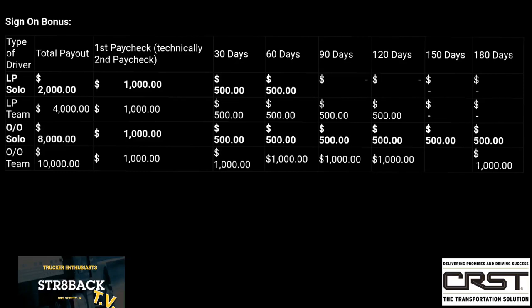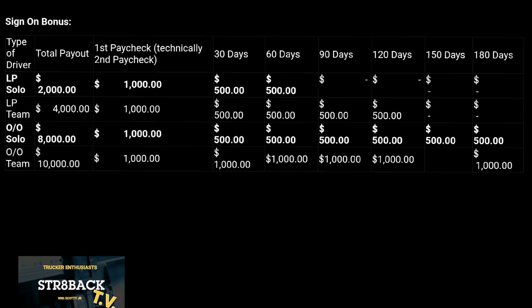Sign-on bonuses — let's talk about it. As you see here, you're going to see the breakdown on the left and the payout grid going to the right — go ahead and screenshot that. Lease purchase solo gets up to $2,000 sign-on bonus. Lease purchase team gets $4,000. Owner operator gets $8,000, and owner operator team gets $10,000 sign-on bonus.